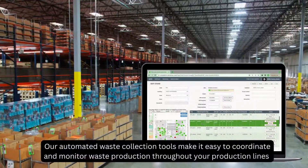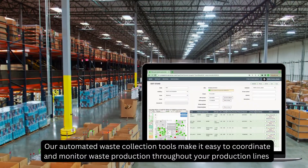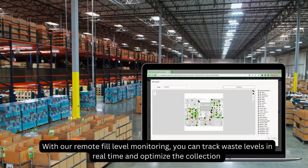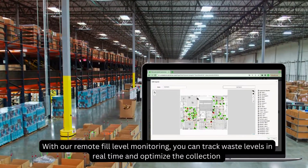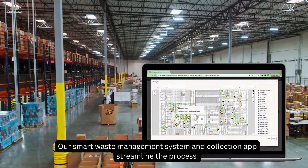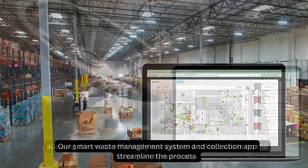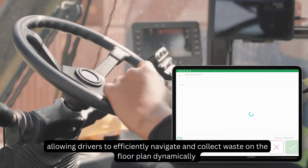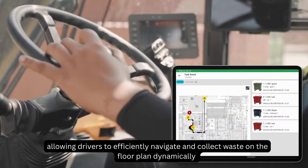How? Our automated waste collection tools make it easy to coordinate and monitor waste production throughout your production lines. With our remote fill level monitoring, you can track waste levels in real time and optimize the collection. Our Smart Waste Management System and Collection App streamline the process, allowing drivers to efficiently navigate and collect waste on the floor plan dynamically.